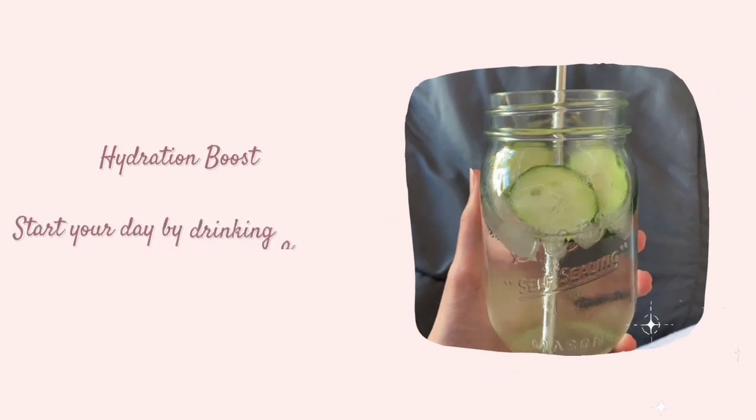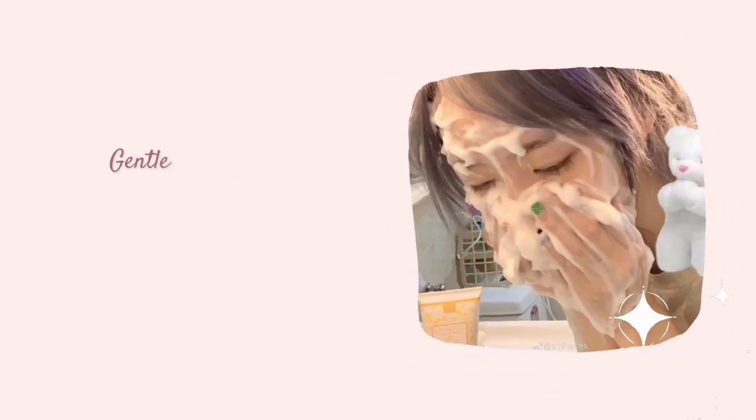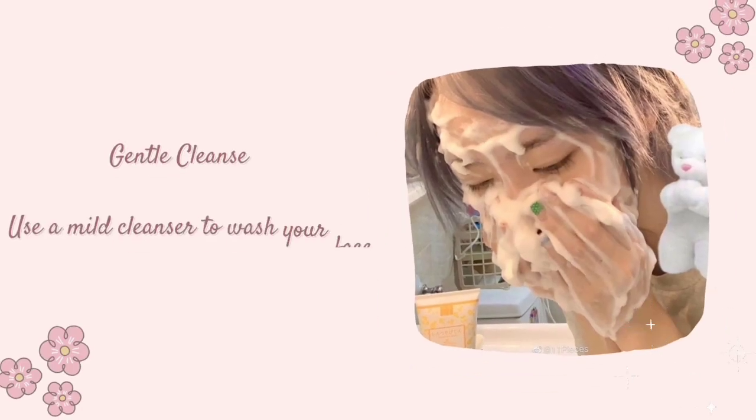Hydration Boost: Start your day by drinking a glass of water to kick-start hydration. Gentle Cleanse: Use a mild cleanser to wash your face, preserving natural oils.